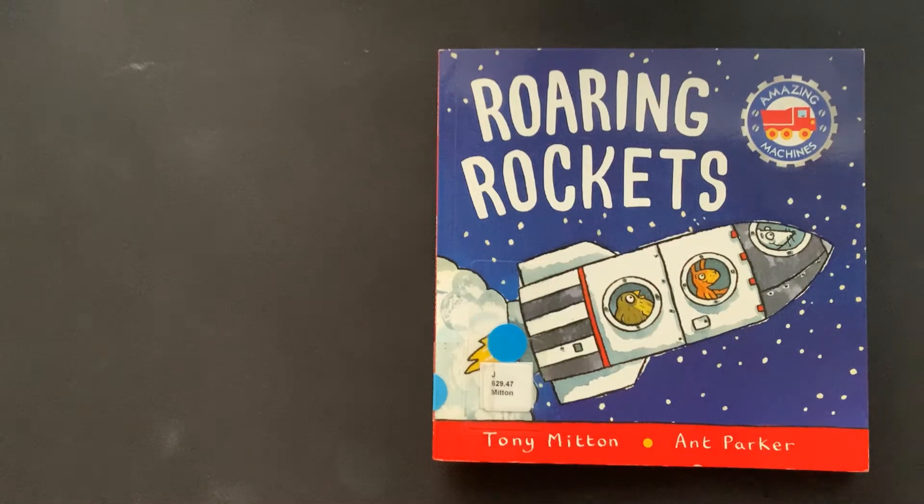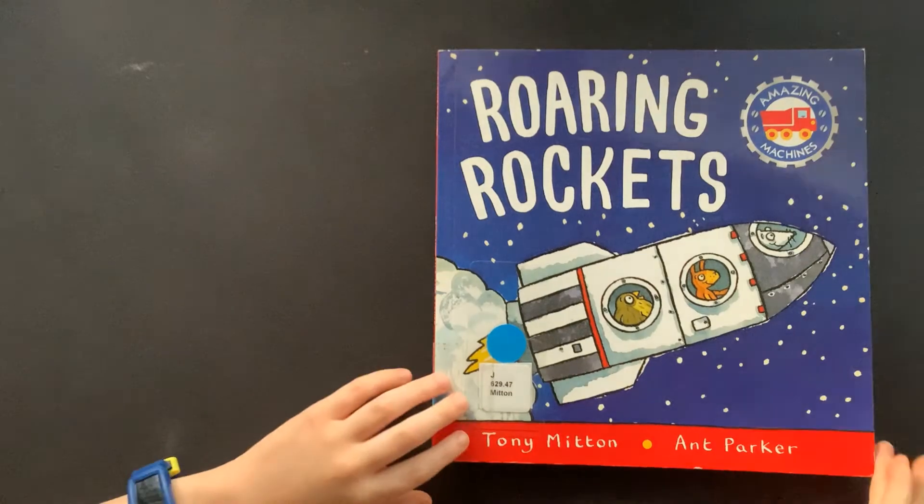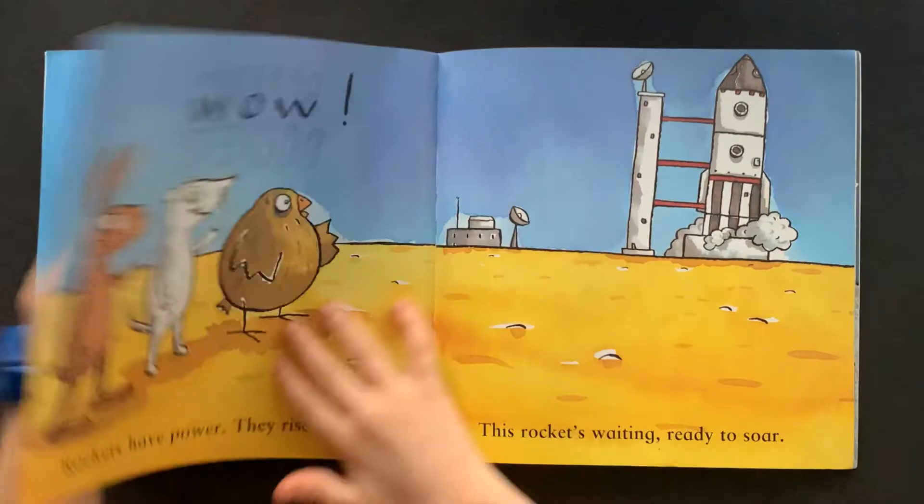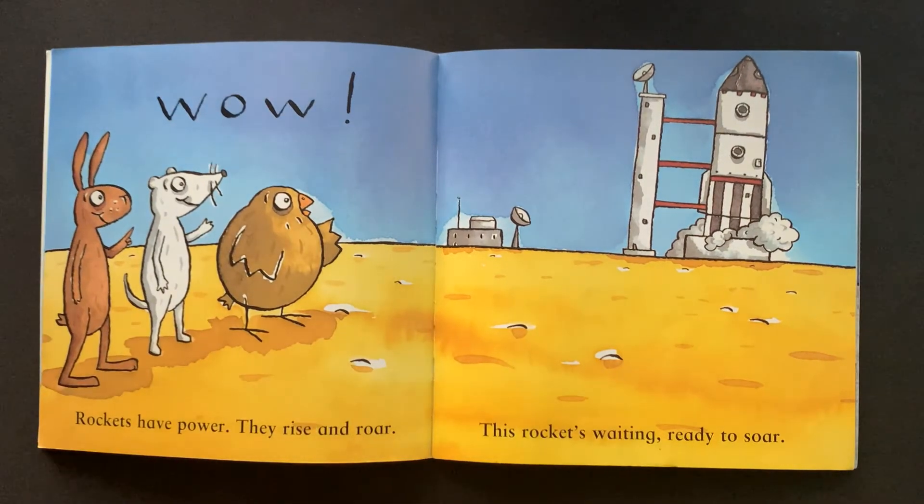Roaring Rockets by Tony Mitten and Ant Parker. Rockets? Wow!